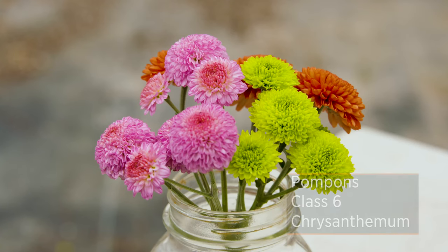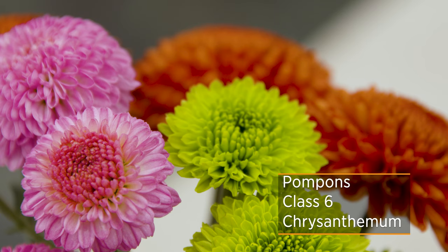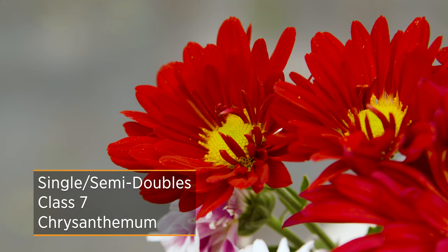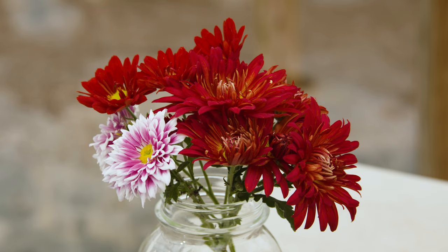And the little button mums? Yeah, pompons — another really common one you see in the florist trade that's commonly grown just because they can last so long. People love those. And then the singles and semi-doubles — a daisy type flower with the classic eye. They're really common in the florist trade — you see those everywhere.